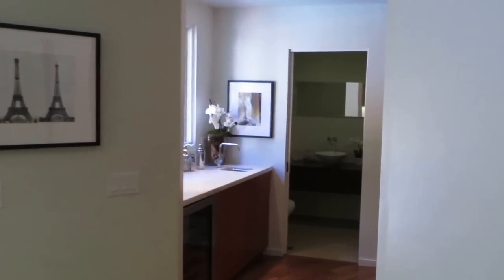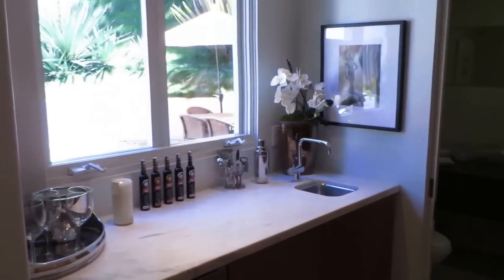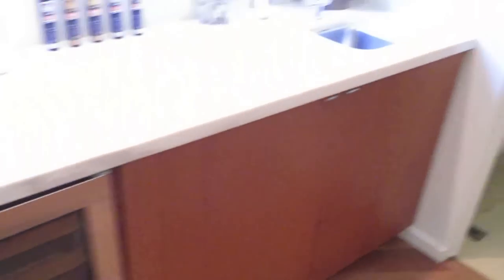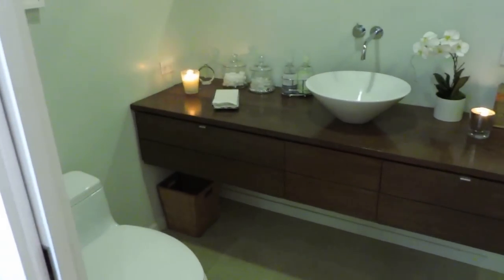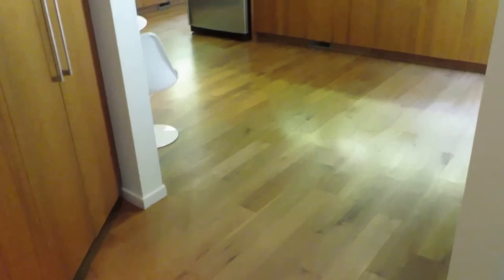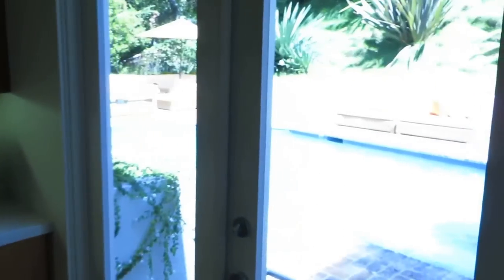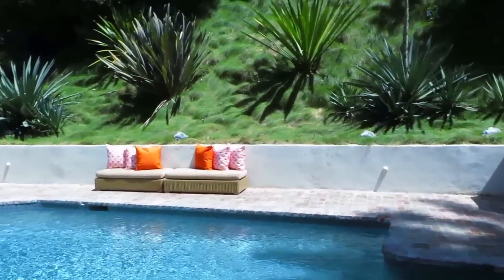And downstairs, there is a powder room which also serves as the shower and bathroom for the pool area. Nice wet bar with the wine refrigerator. Here's the downstairs powder room — beautiful cabinetry, nice shower. So it's great. When you have pool parties, it's right off the pool. There's lots of extra cabinetry and storage for your pantry. Beautiful wood floors throughout the house. Recessed lighting underneath the counters, and again, access directly to the pool.